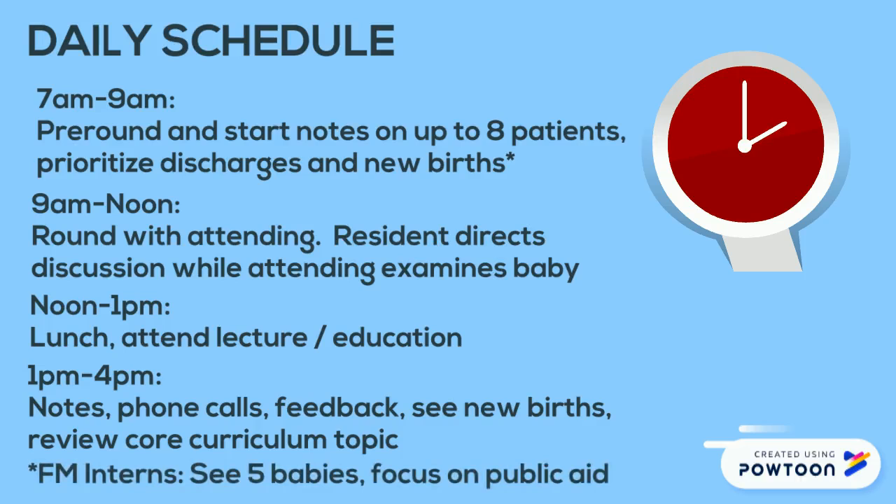If you are a family medicine intern, you should see five babies during pre-rounding and focus on babies with public aid insurance, as they may be able to follow up with you in clinic.